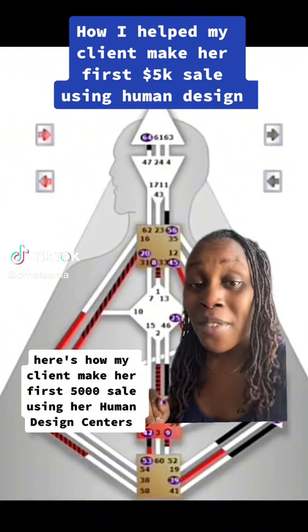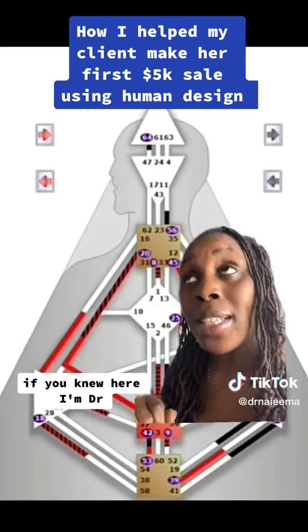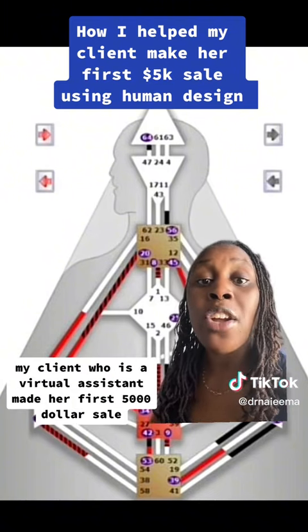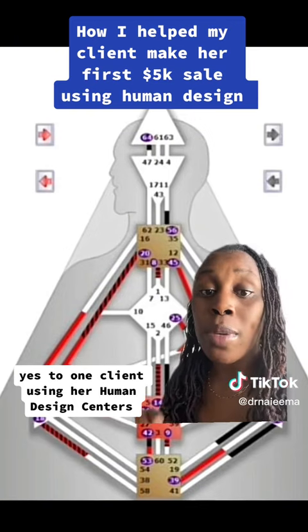Here's how I helped my client make her first $5,000 sale using her human design centers. If you're new here, I'm Dr. Naima, helping you use what millionaires use to grow your business — astrology and human design. My client, who is a virtual assistant, made her first $5,000 sale, yes, to one client, using her human design centers.